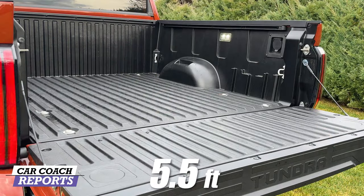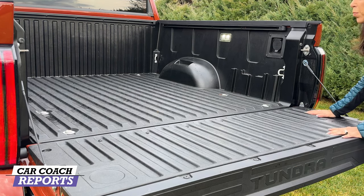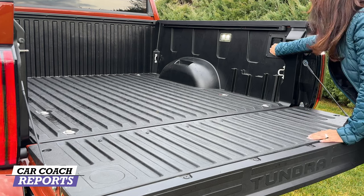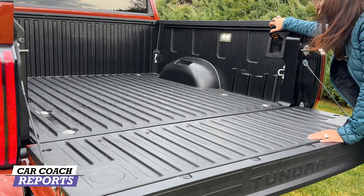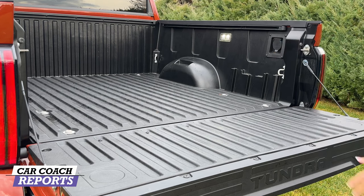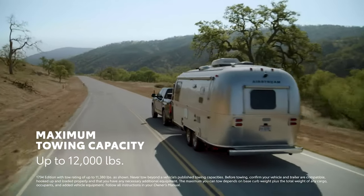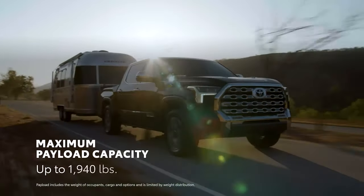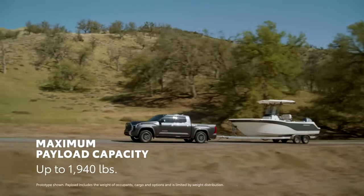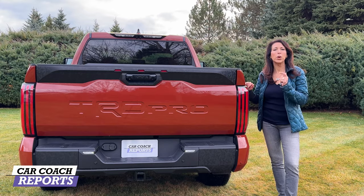The 5.5-foot bed has the Tundra logo embossed on it, with bed protection, tie-downs, lighting, and an AC 120-volt charge port for tailgating or tool use on the trail. The TRD Pro has a payload of 1,640 pounds with the short bed; opt for the longer bed on an SR5 and you're at 1,940 pounds. There's also a spare tire stored underneath, which is standard for many trucks.